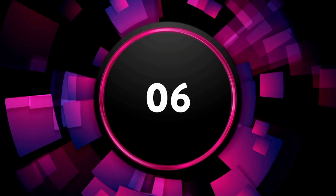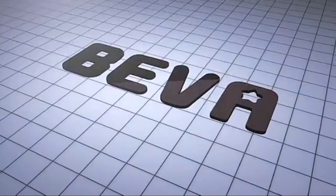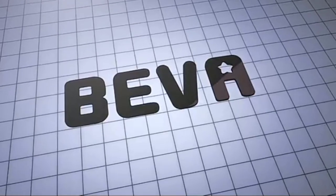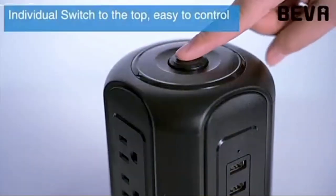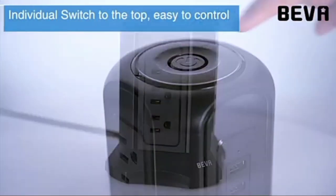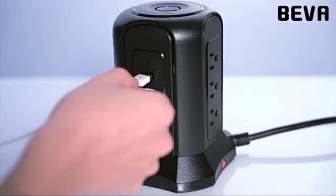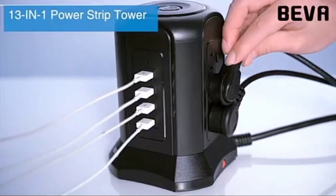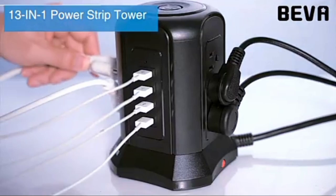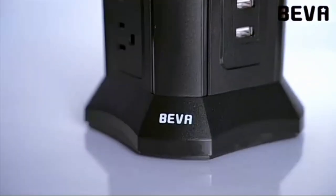The 6th on the list is the Beva Power Strip Tower Surge Protector. Beva is a professional power strip manufacturer established for more than 10 years, with professional testing facilities and strong technical team support. Their products have a wide range of applications, good quality, reasonable prices, and stylish designs, widely used in homes, offices, hotels, and other industries, and are widely recognized and trusted by many users.